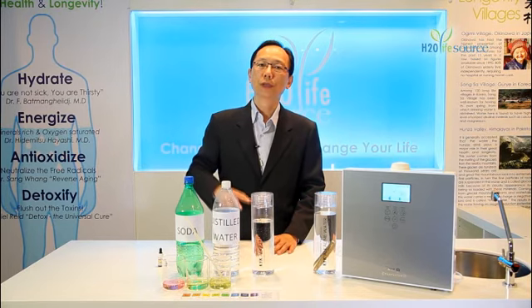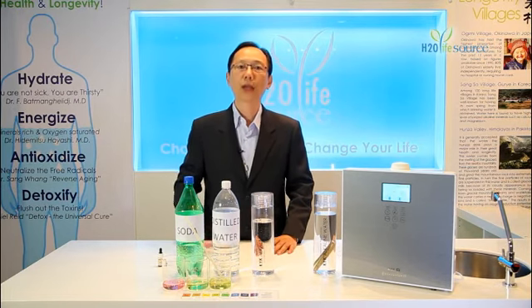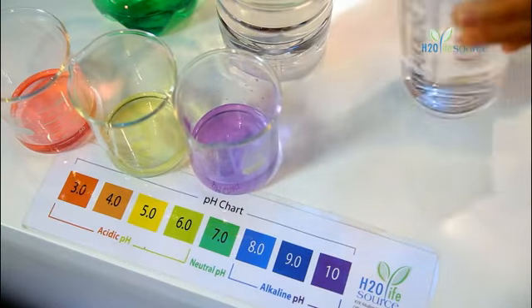Our body will reject this acidic waste through the process of excretion, urination, perspiration, and also respiration. This is how KYK alkaline water can neutralize acidity in our body.